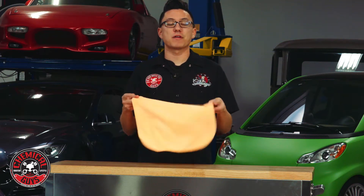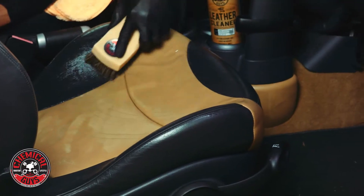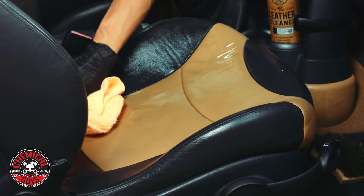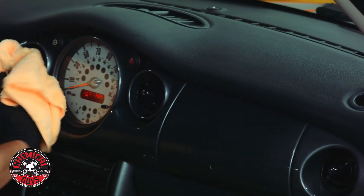This is the Orange Banger Extra Thick Microfiber Towel. This upgraded general purpose detailing towel is color coded for interior detailing jobs. Use the Orange Banger Towel to clean seats, dashboards, door panels, cup holders, center consoles and more.